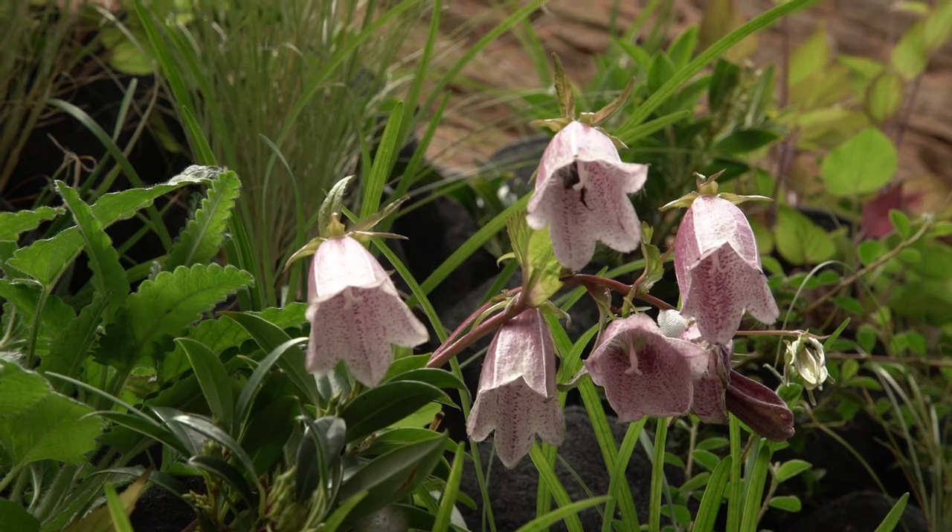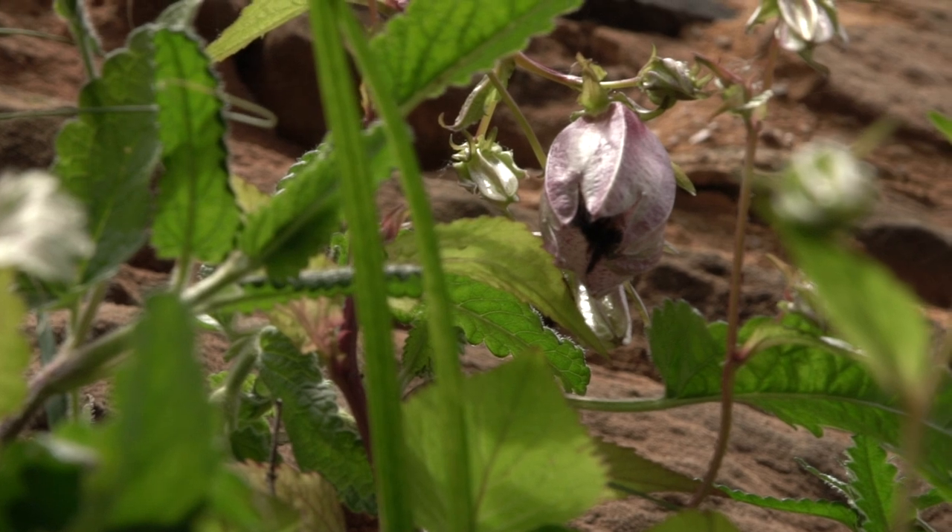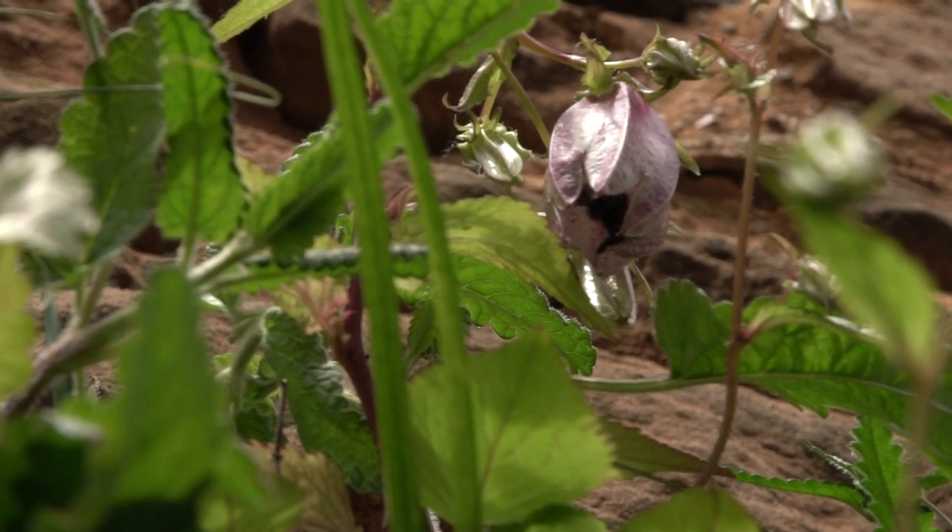Oh look, a little bee just in the flower! Having those pollinators in urban areas is going to be really important, particularly where you don't have much greenery. That's why I think it's a bit of a no-brainer having these green walls.